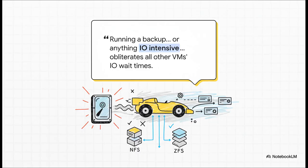Does this sound painfully familiar? You kick off a backup, maybe just run a Windows update on a single VM, and suddenly, boom — every other virtual machine on that host just stops. The IO wait time goes through the roof. If you've been pulling your hair out over this, trust me, you are not alone. It's a classic symptom of trying to force a VMware mindset onto a Proxmox setup.